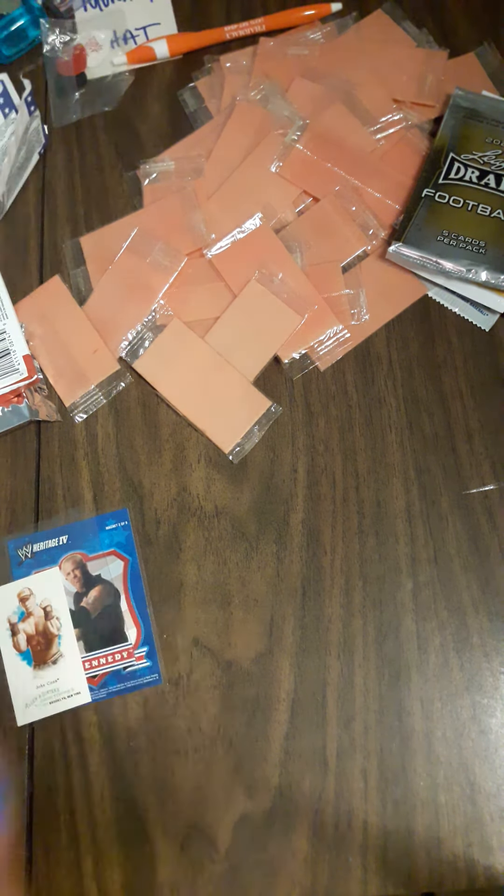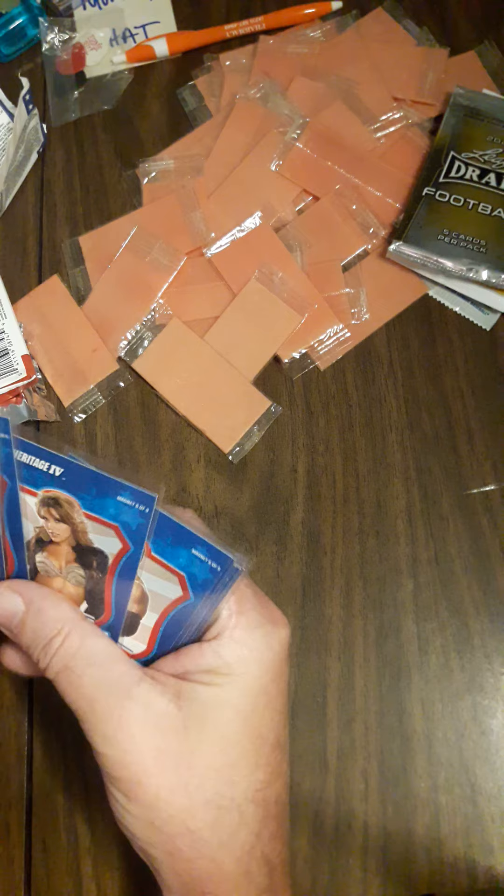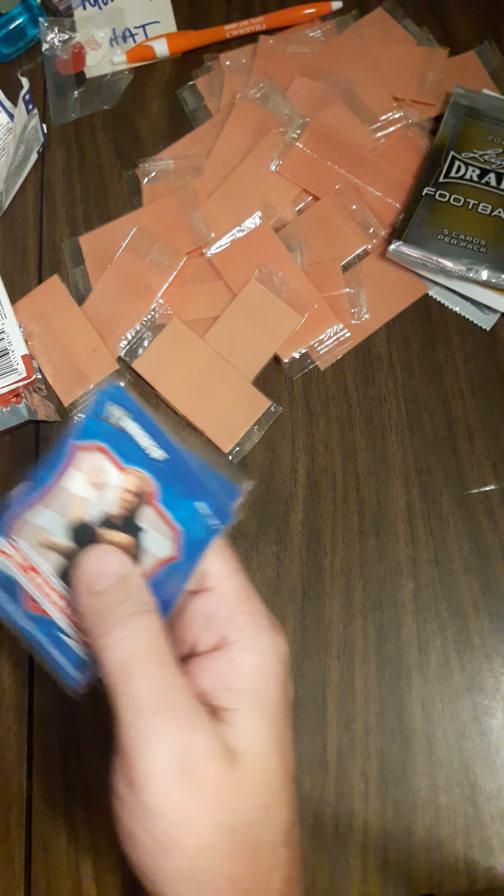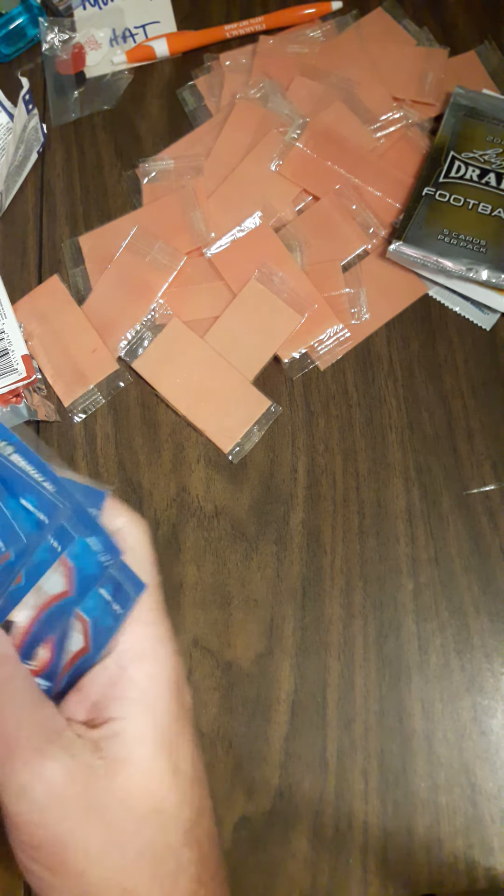So just to recap quickly — I opened nine boxes and saved one for myself. I got all of these inserts, including another Jericho which I put in the pile for my 100 subscriber giveaway contest that I'll be doing as soon as I hit 100 subscribers.